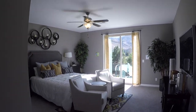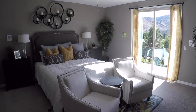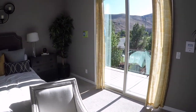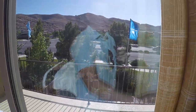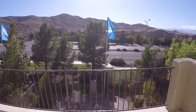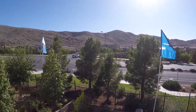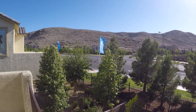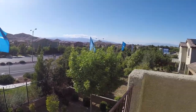Into the upstairs master bedroom. With this model, you do get the balcony, and you have beautiful mountain views of Southern Highlands. Very, very nice home.